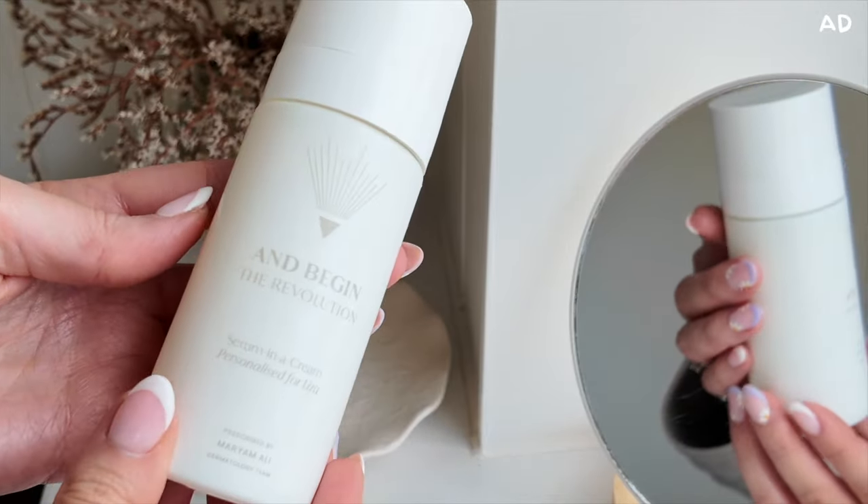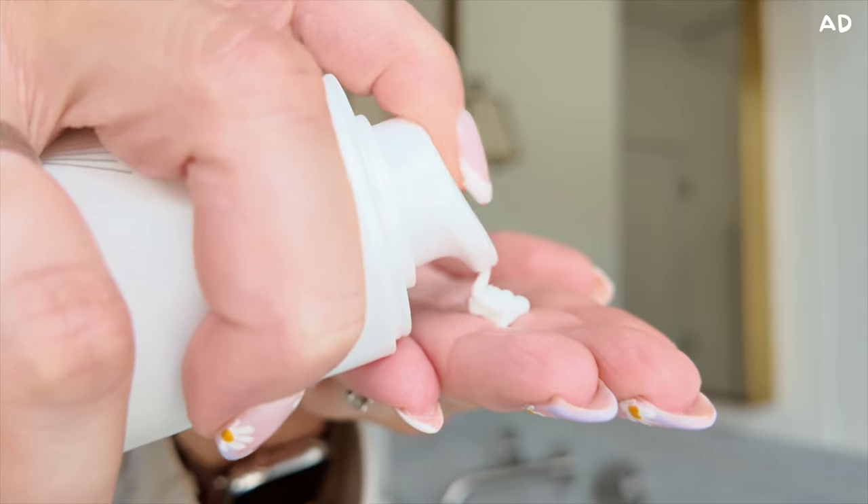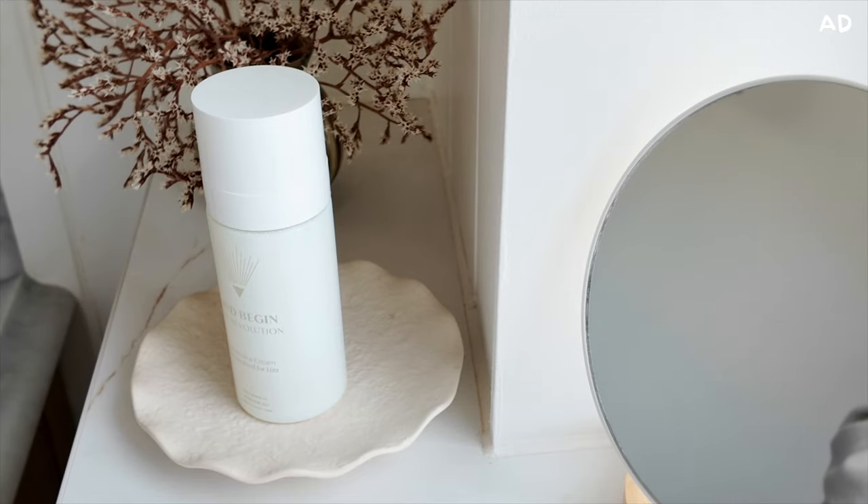And Begin The Revolution has been formulated using their unique 1-2-3 Age Management System. Number one includes potent and proven active ingredients — powerful ingredients that will improve fine lines, hyperpigmentation, and firmness, dosed at my ideal level. Number two is the cosmeceutical actives, which complement the active ingredients in my serum-in-cream formula — gold standard ingredients to advance radiance, smoothness, and luminosity. Number three is a soothing hydrating blend — a personalized blend of deeply nourishing and moisturizing ingredients to help with tolerance of the potent retinoids.